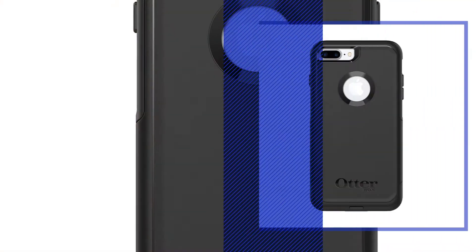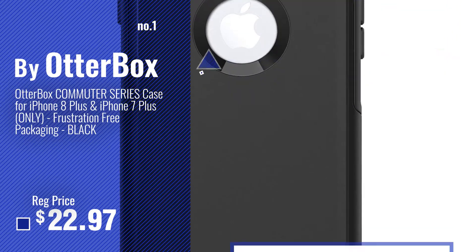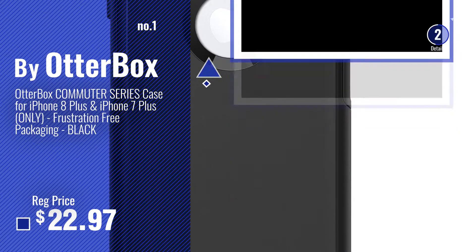Number 1, most popular, by Otterbox. Watch this video, choose your favorite.